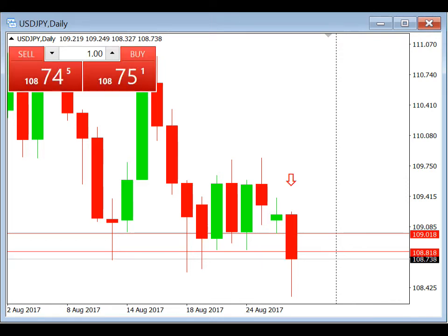Hi everyone, this is Ryan and right now we're looking at a live chart for USDJPY. This is a trade review for USDJPY daily breakout technique.